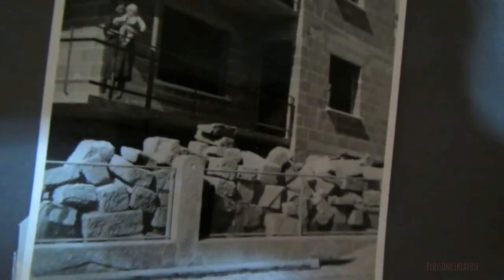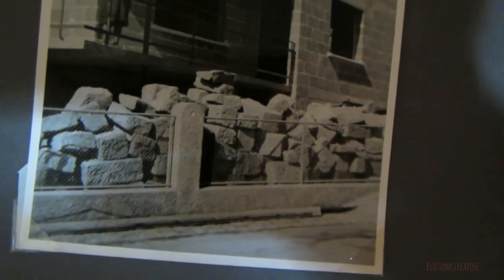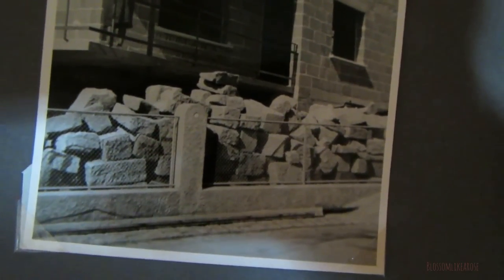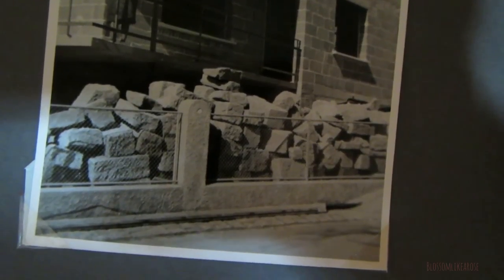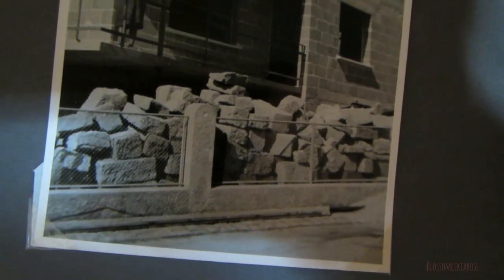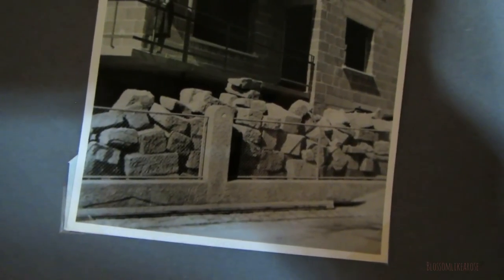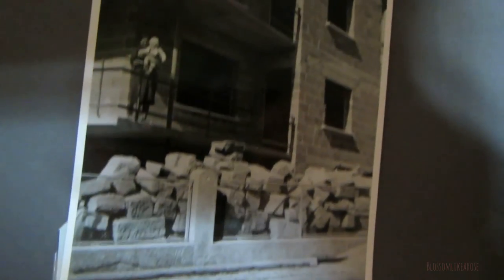In Germany we don't build houses out of wood like here in America. They're built with those stones — more like cinder blocks.